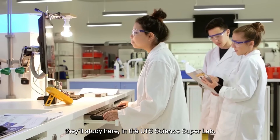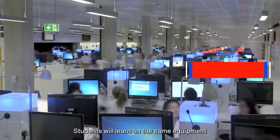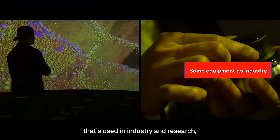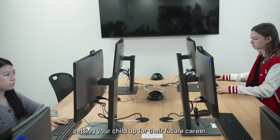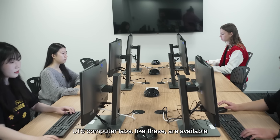For students studying the science stream, they will study here in the UTS Science Super Lab. Students will learn on the same equipment that is used in industry and research, setting their child up for their future career.